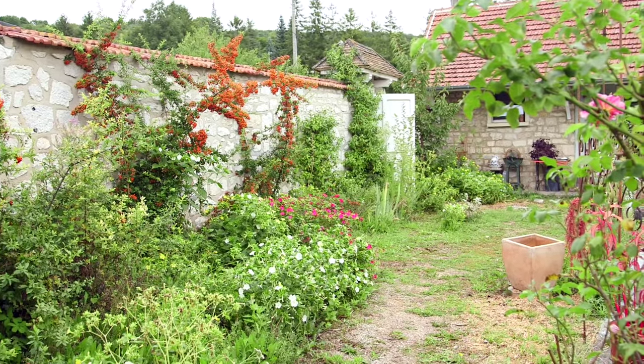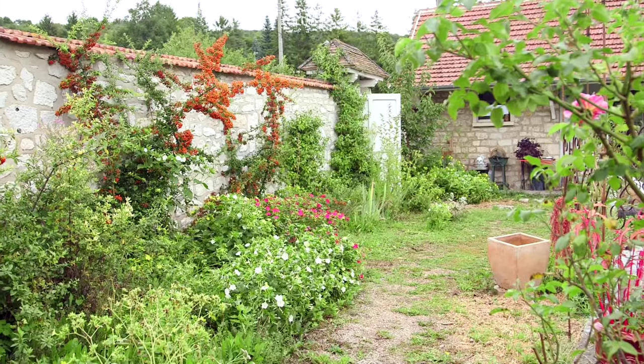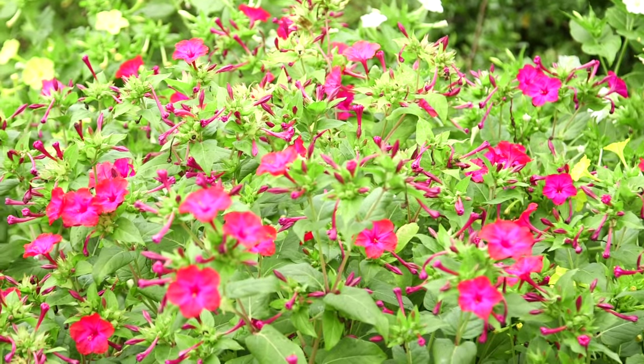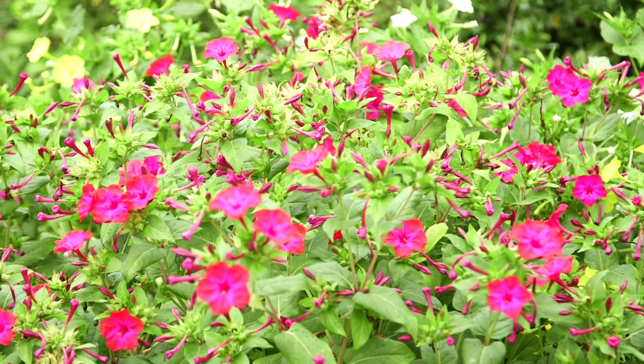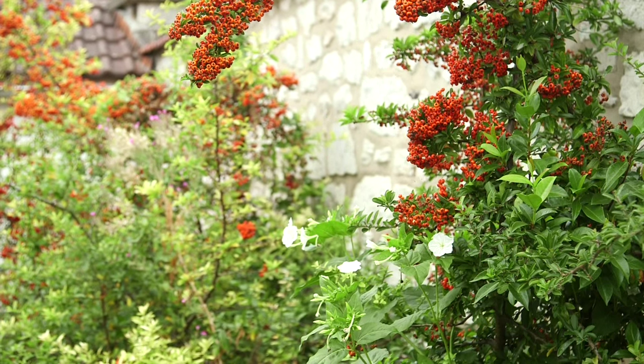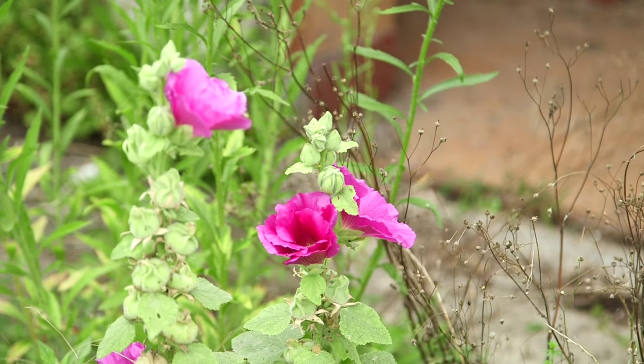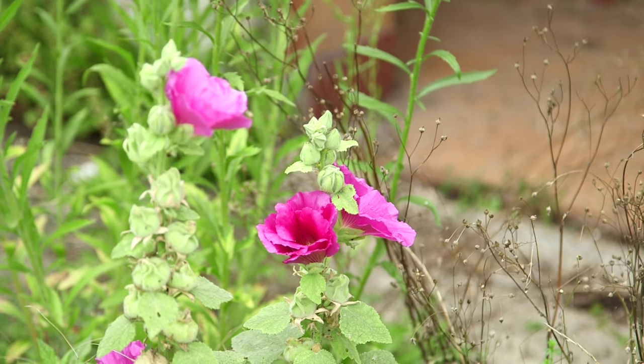Bonnard himself called it Mon Jardin Sauvage — my wild garden — and I think it still is probably very much as it was in Bonnard's day. He wasn't a serious horticulturalist or plants person in the way that Monet was, but he and Monet were good friends and they visited each other frequently. Monet would come here and Bonnard would go to Giverny, and they would look at each other's paintings.